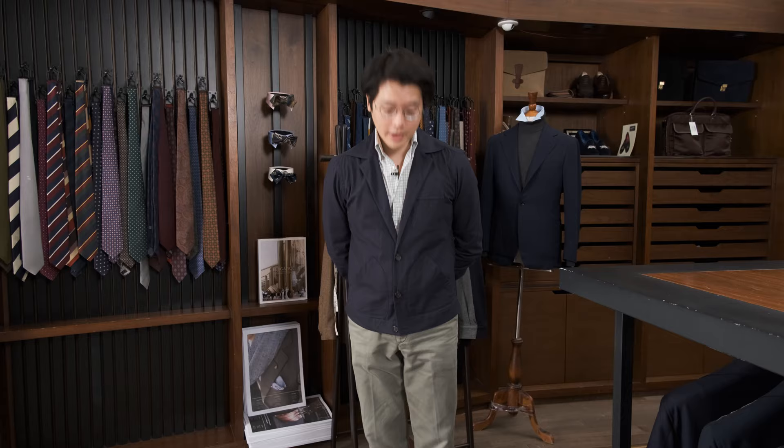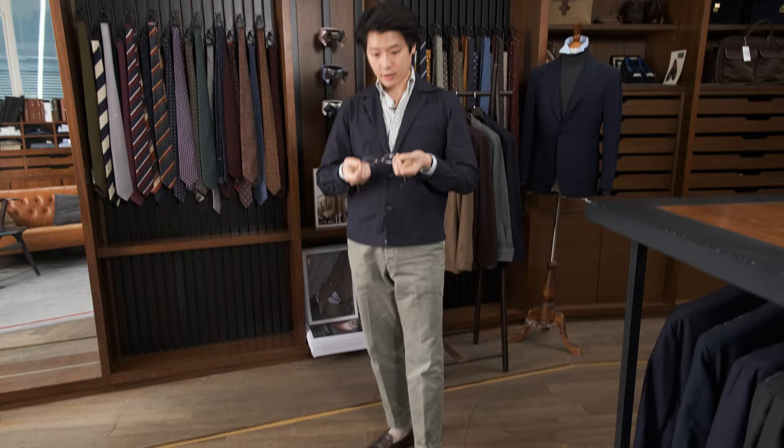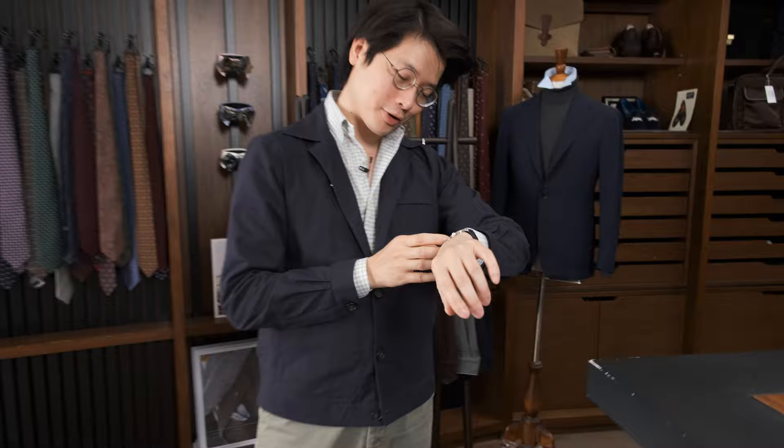Hi everybody, we're going to talk about what's on. Today I'm wearing the Armory's three-pocket blues on, an Ascot Chang button-down shirt, a pair of our sport chinos in olive cotton, a pair of our Duane II loafer in brown grained calf. For my eyewear today I've got a pair of Anne and Valentin glasses, and for my wrist check today, something very special to me personally — a Christian Klings.